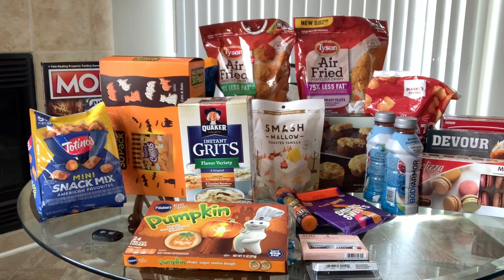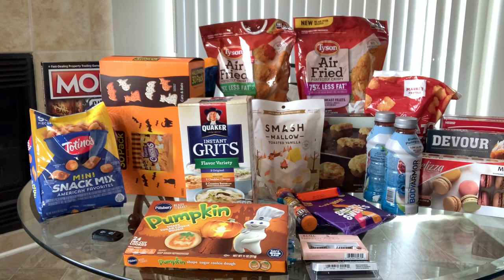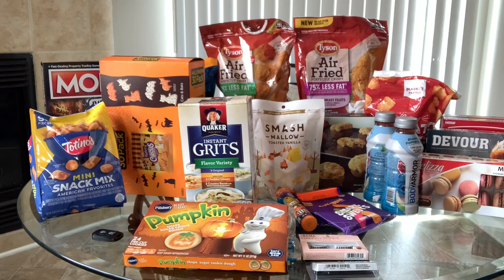Good morning! I went to Target and I got some things. It was supposed to be just a couple of quick things, but I ended up buying quite a few items, so I thought I'd do a quick run-through of this and then we'll move forward.